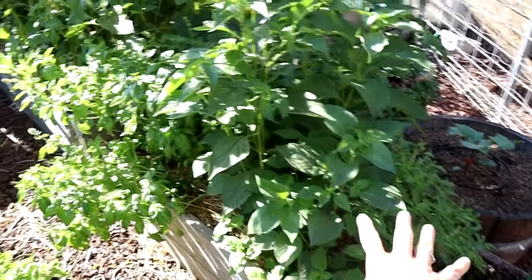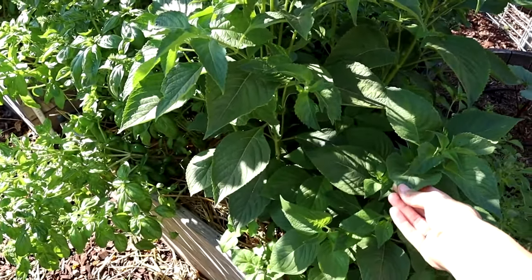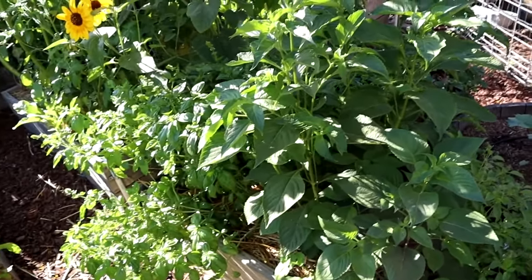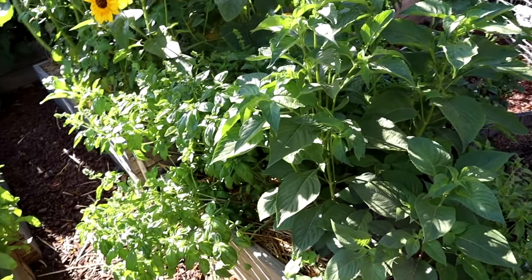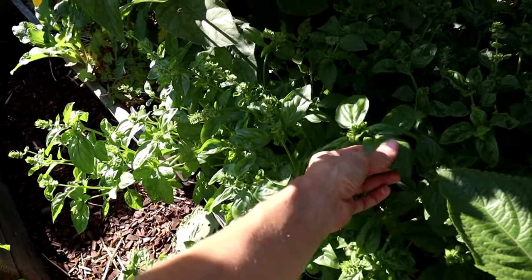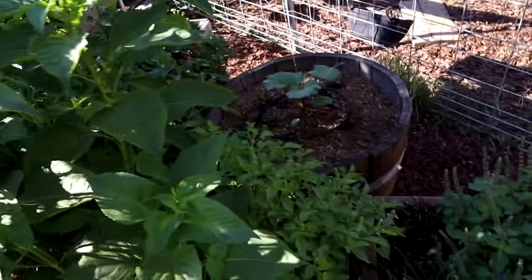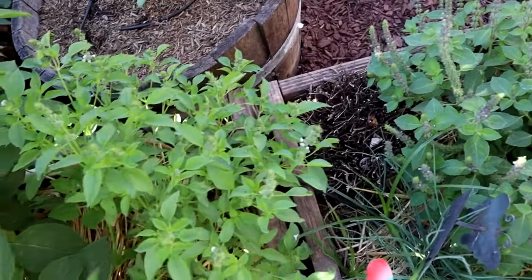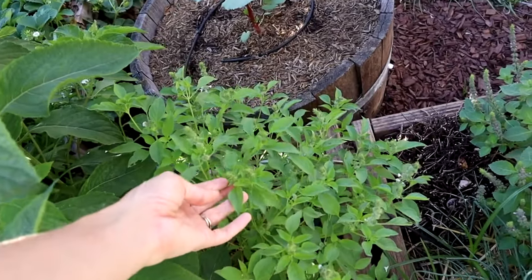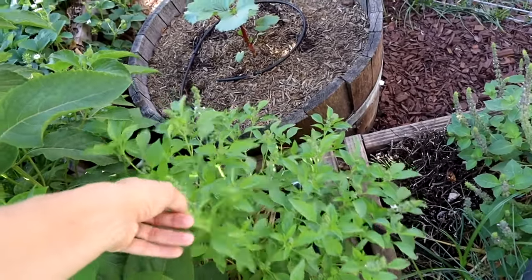In the bed next to it, this is my pesto bed mostly. This is the African Nunum basil that's new from Baker Creek this year — it's huge and beautiful and glorious. It's actually about time for me to make some pesto from it. Next to it I have my regular Italian pesto basil, and that is actually the name of the variety — it makes an amazing pesto. Tucked in here, because only three of the four African Nunum plants took off, this is my lime basil, which totally does smell and taste like lime. It's amazing.